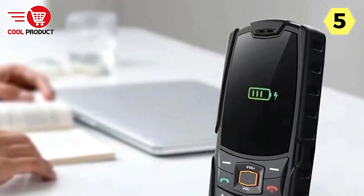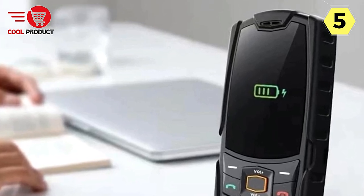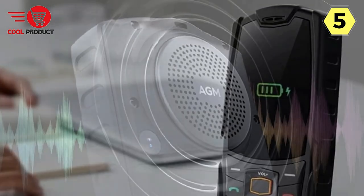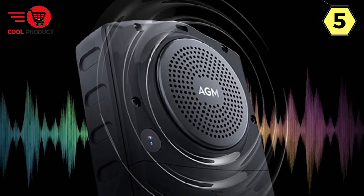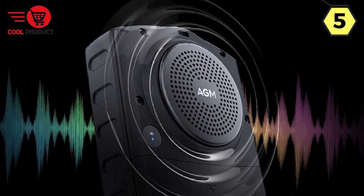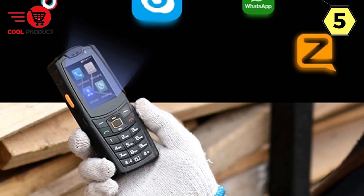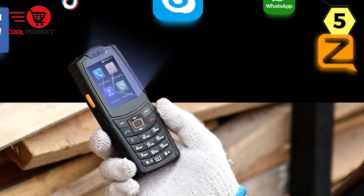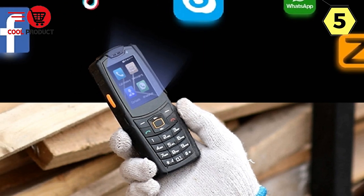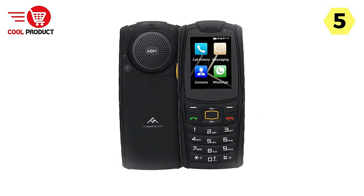Sound that Commands Attention. One of the standout features of the AGM M7 is its powerful sound system. With a mighty 3.5W speaker output, this phone delivers an audio experience that is loud and clear. Whether you're using it for calls, listening to music, or watching videos, the AGM M7 ensures that you get the most out of your sound. It's perfect for noisy outdoor settings where a feeble speaker just won't cut it.